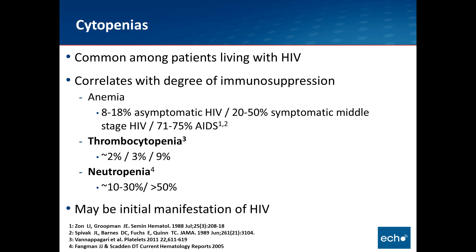Like this woman, cytopenias are common among patients living with HIV. The patient I just described actually was not known to have HIV, though she subsequently was diagnosed with HIV during that initial hospitalization. The cytopenias correlate with the degree of immunosuppression. Some of this data is from the early times, pre-protease inhibitor time period.